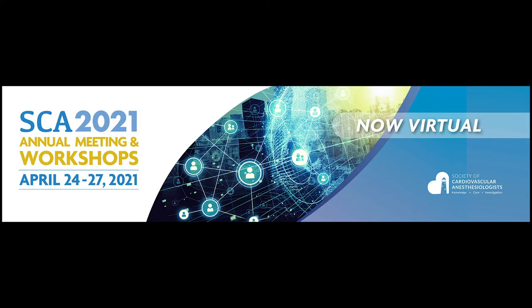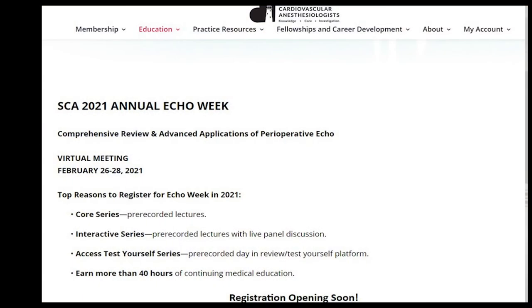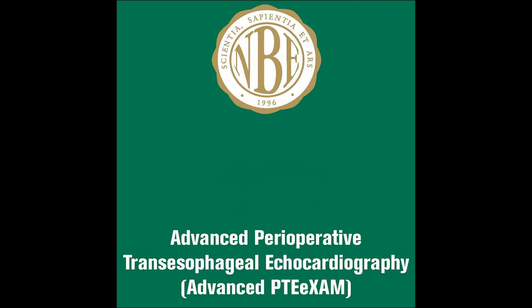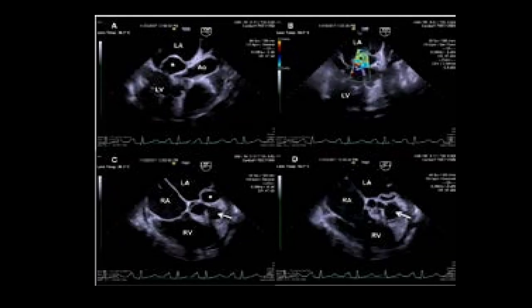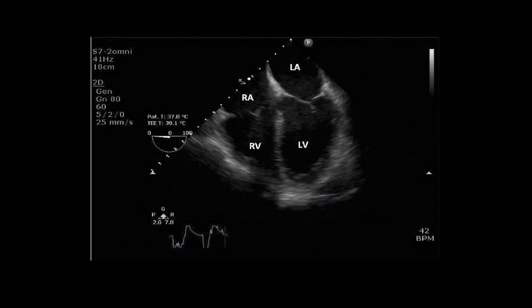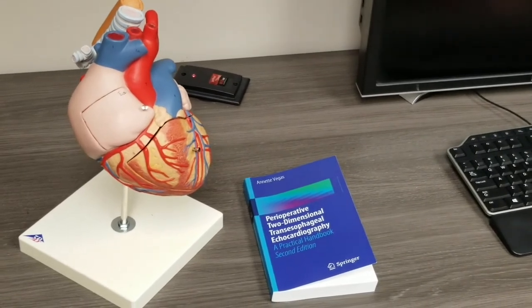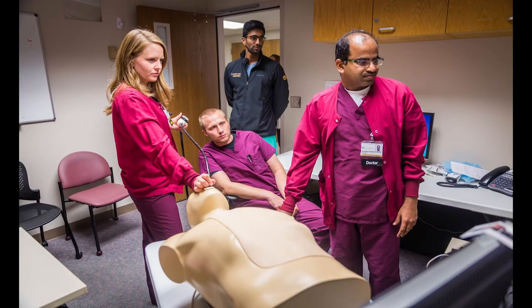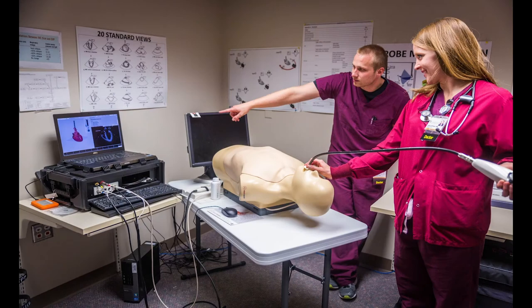We require that our fellow submits a challenging case to the SCA annual conference and we support them by giving them time to attend that conference. We also provide time for the SCA-sponsored Echo Week so they can hone their echo skills. Ever since our accreditation, every fellow we've put out has passed their echo exam. This is our echo lab — where you can spend time reading echos from the same day or prior day, do longitudinal learning in echo, hold one-on-one lectures with staff, and use it as an echo sim room to do some teaching with residents.